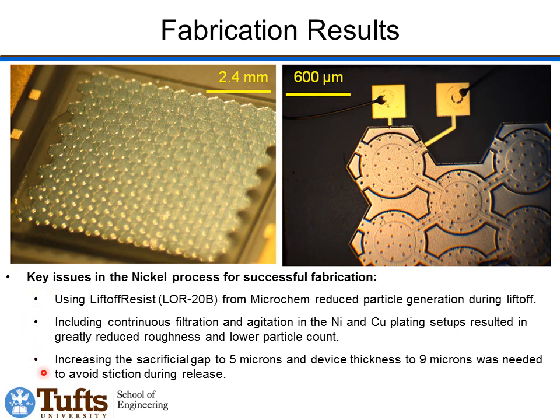There were a few keys to getting good results in fabrication. One was using a liftoff resist to reduce particle generation during liftoff. Another important factor was continuous filtration and agitation of the nickel and copper plating solutions to reduce roughness and particle count. Finally, we had to get the sacrificial gap up to 5 microns and the structure thickness up to 9 microns to avoid stiction during release.